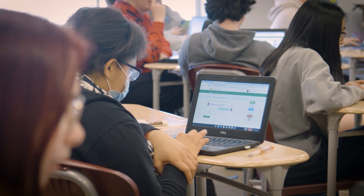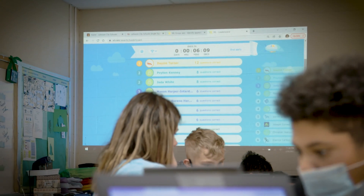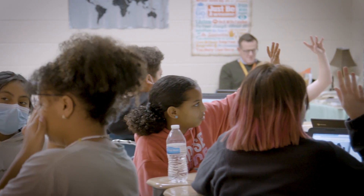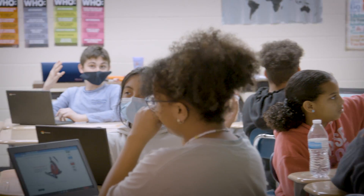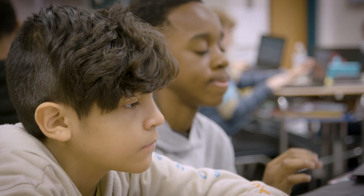I have definitely seen a change in outcome since I started using iExcel with my students. The engagement level is much higher than before when we were just doing regular worksheets, and that engagement produces better results. iExcel allows the students to approach their learning at their level, but still addressed to the standards that I teach.